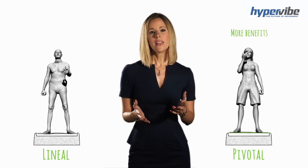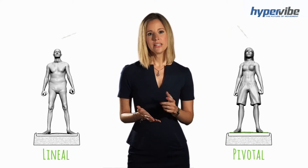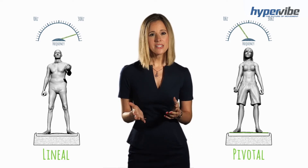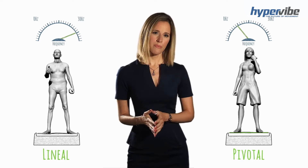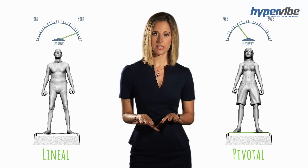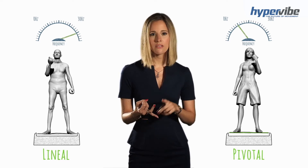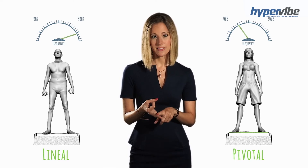Also, unlike a pivotal platform, a typical lineal platform doesn't operate below a frequency of 25 Hertz, and this means the lineal machine is not capable of producing lower frequencies which are optimal for benefits such as muscle relaxation, flexibility and balance.